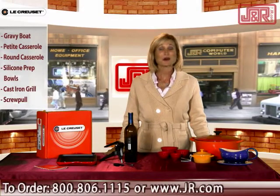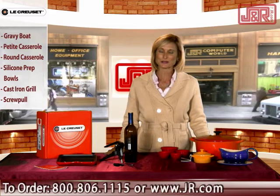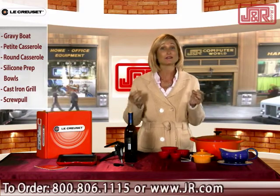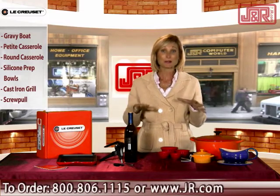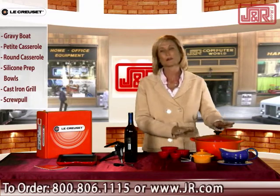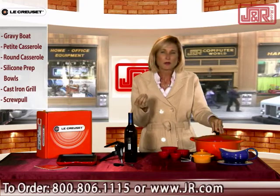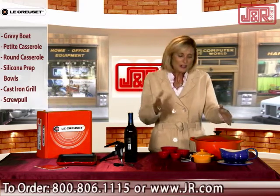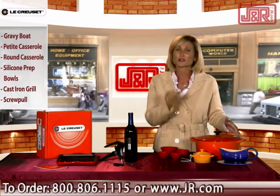Hi, I'm Margo St. Ledger and welcome to J&R Music and Computer World, a New York City retail institution since 1971. Today we're talking about an array of Le Creuset products. These products are manufactured in France and they've actually been doing it since 1925. They're chosen by leading chefs around the world and restaurateurs, and of course anyone who likes to cook — they make cooking fun and incredibly efficient because they're so well made.